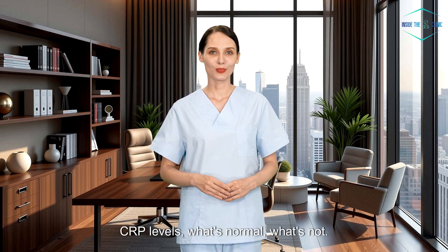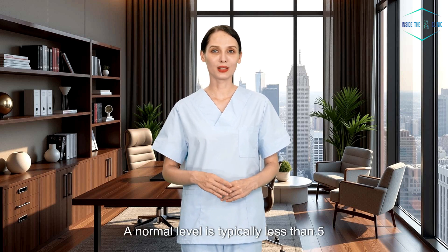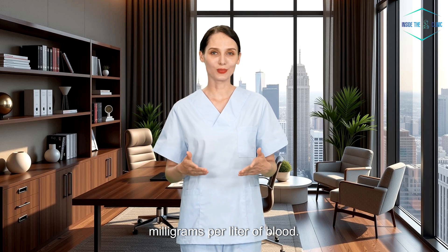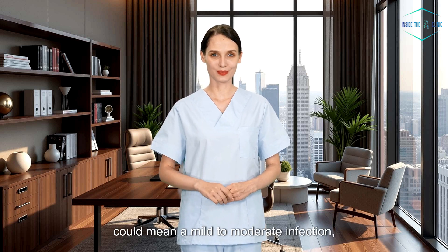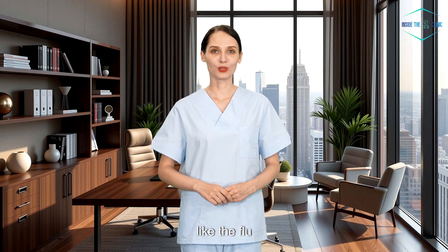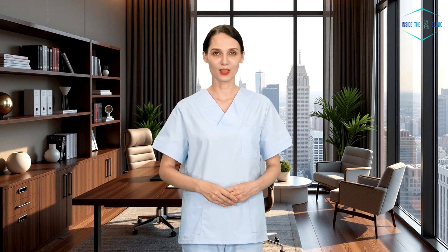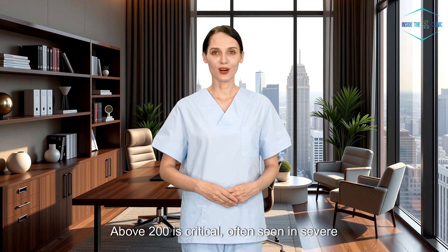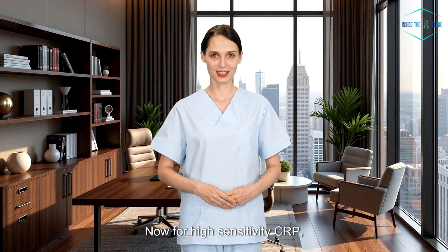CRP levels — what's normal, what's not? Let's start with standard CRP. A normal level is typically less than 5 milligrams per liter of blood. If your CRP is between 10 and 40, that could mean a mild to moderate infection, like the flu or a dental abscess. If it's above 100, that's a red flag — we're thinking about more serious infections, maybe even sepsis. Above 200 is critical, often seen in severe infections or major trauma.